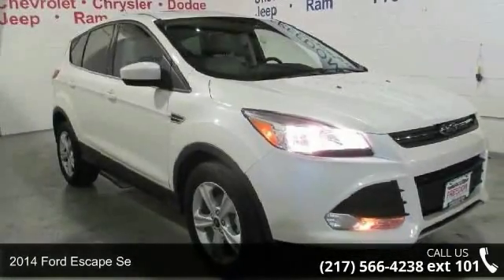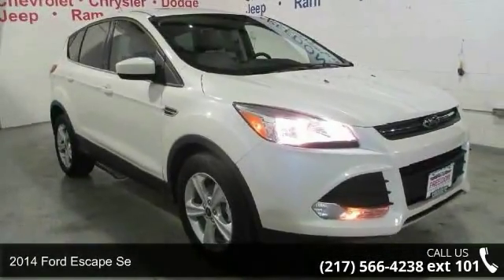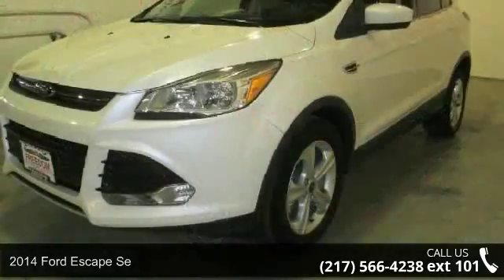Presenting the 2014 Ford Escape. This may be the set of wheels you've been looking for.